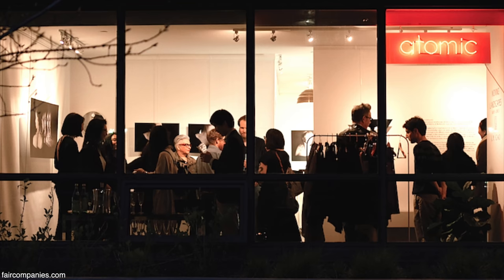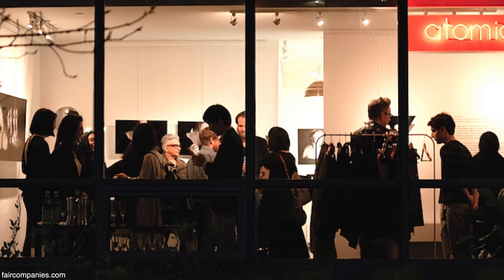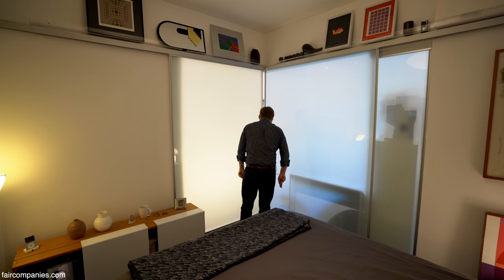When I'm having an exhibition and people are coming in, it looks beautiful at night. The whole gallery is lit — it's like a white box with whatever I'm showing. It's like a little jewel box. People can view the work from the outside too.